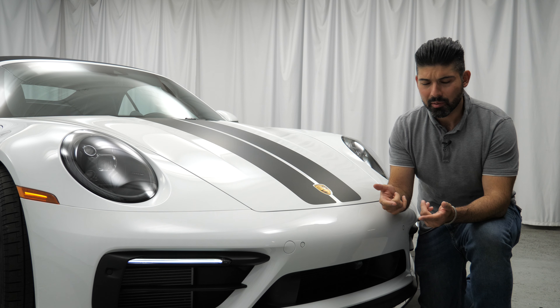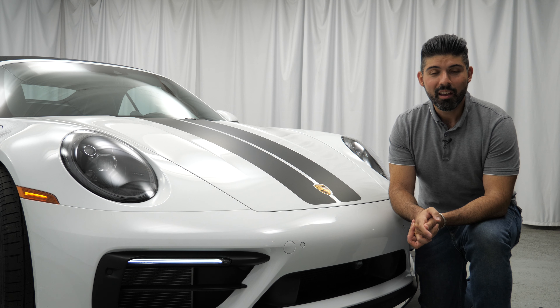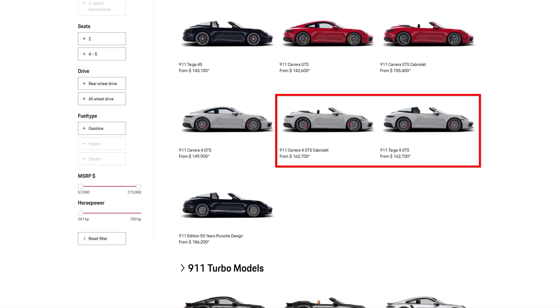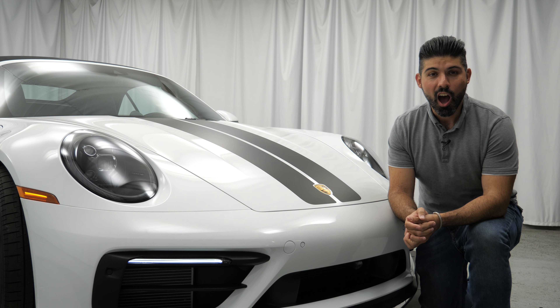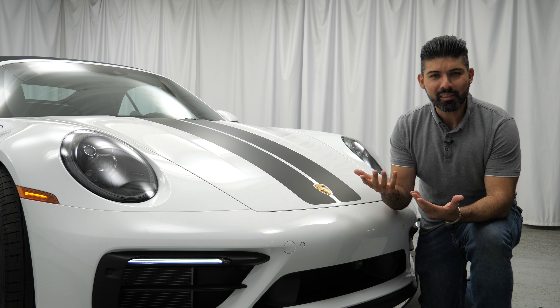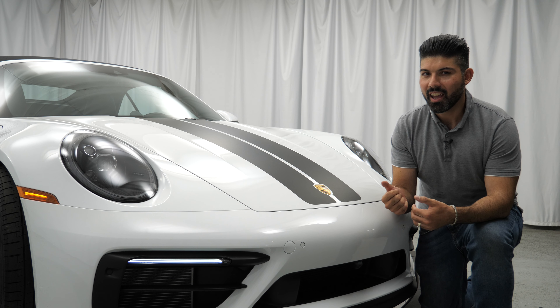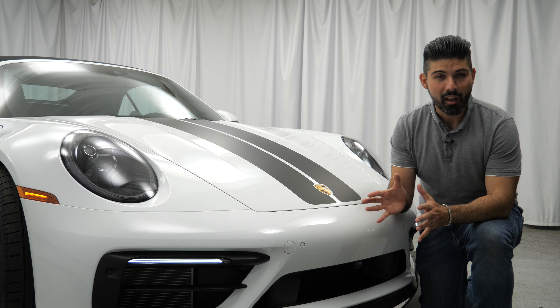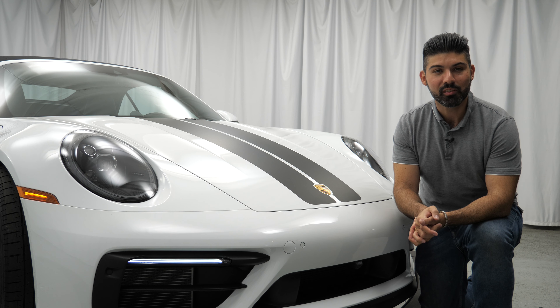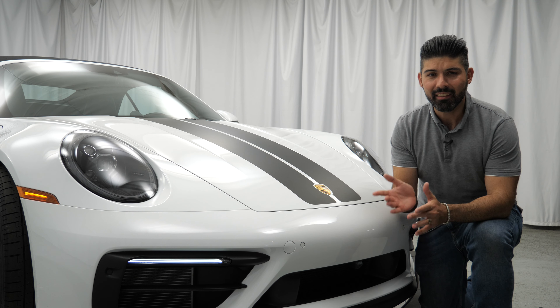It didn't occur to me that the GTS was such a pricey car, especially in this configuration. The Cabriolet and the Targa represent the most expensive non-GT or non-turbo badged 911, starting at a base price of $162,000. But then I thought to myself: why am I surprised? The GTS has never been about being the cheapest 911 — it's always been a value proposition because you get a bunch of performance features as standard equipment that you'd have to pay extra for in lower trim levels.